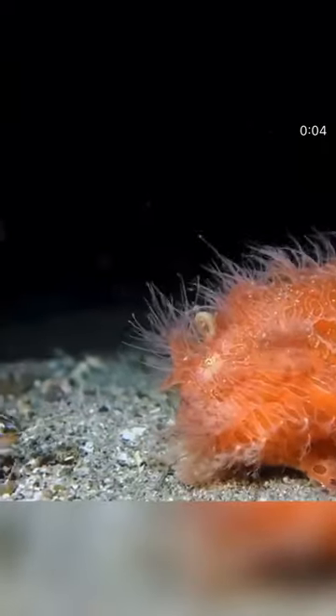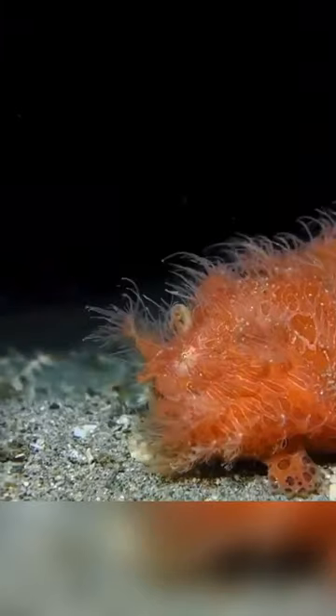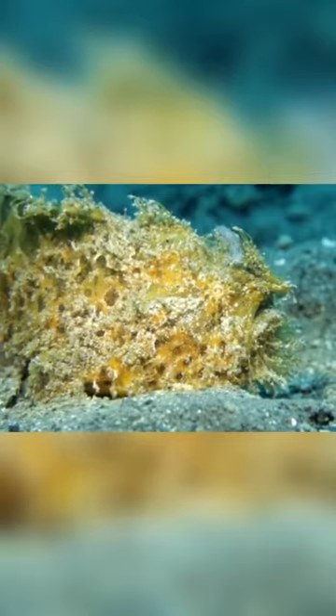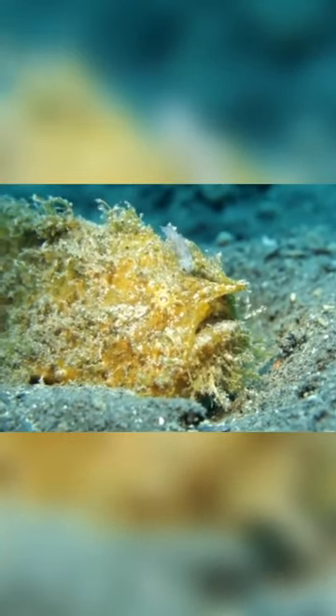Hairy frogfish are not poisonous. There are a few species of toadfish that are poisonous in the family Batrachoididae, but those are not frogfish. Frogfish are not known to taste well, so you should not eat them. When captured, the eastern frogfish is capable of making a croaking sound.